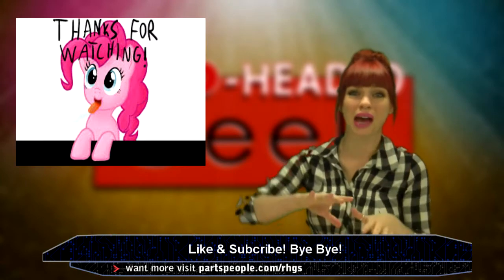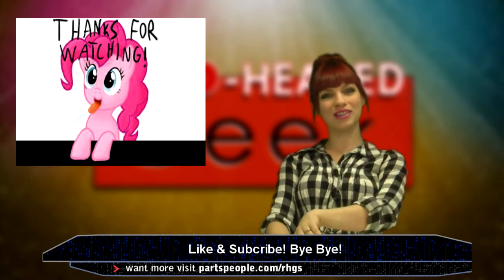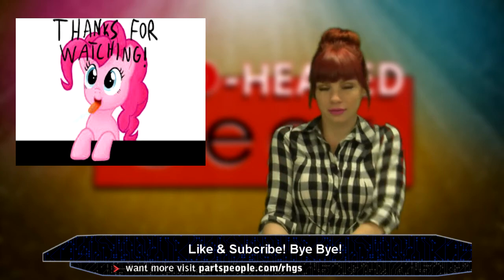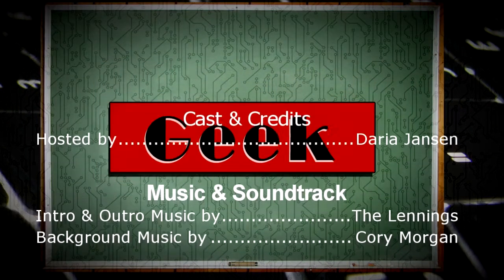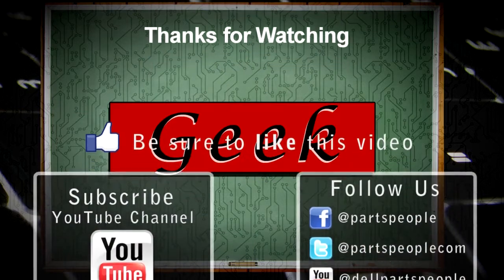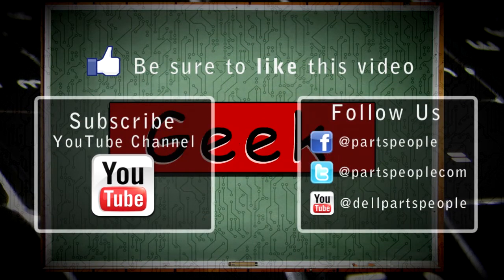Thank you for watching and have a really good weekend. Please like and subscribe. Leave me a comment if you feel like doing that. I'll see you next time. Bye.